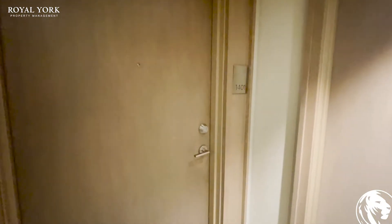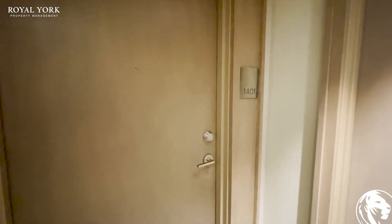Hello everyone, welcome to unit 1401, 1255 Bayly Street, Pickering. Let's take a look inside.